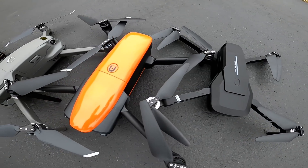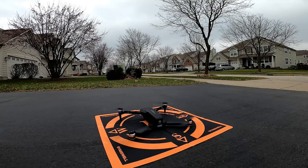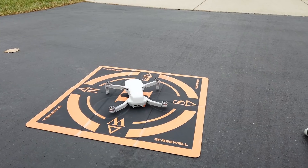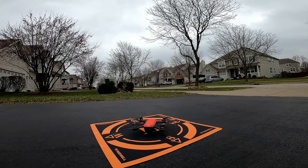Before we get too deep into it, let's talk about these drones. They're not all the same — they don't cost the same and they don't have the same ranges. Starting with the cheapest: the Visuo Zen K1, checking in at $139 with a stated range of 500 meters. Next, the Mavic Mini starting at $399 — really you'll want to spend $499 for the fly more package — with a range of 4,000 meters. The DJI Spark is pretty hard to find, maybe $300 used or $199 at Walmart, with a range of 2,000 meters.